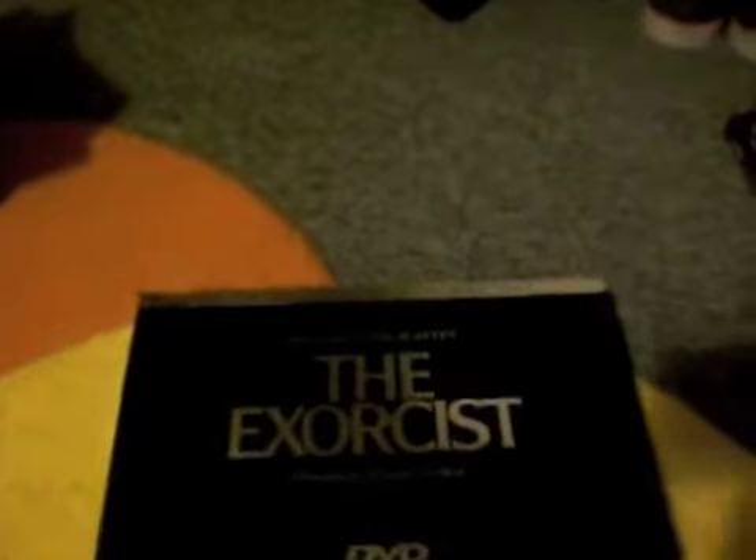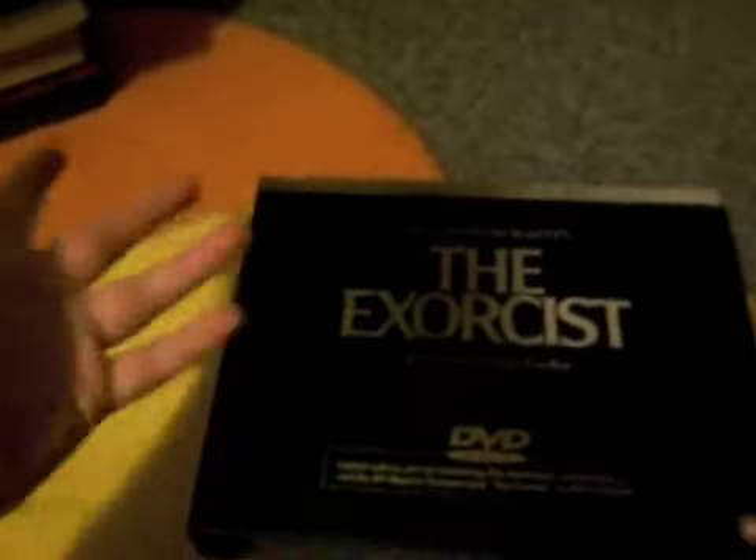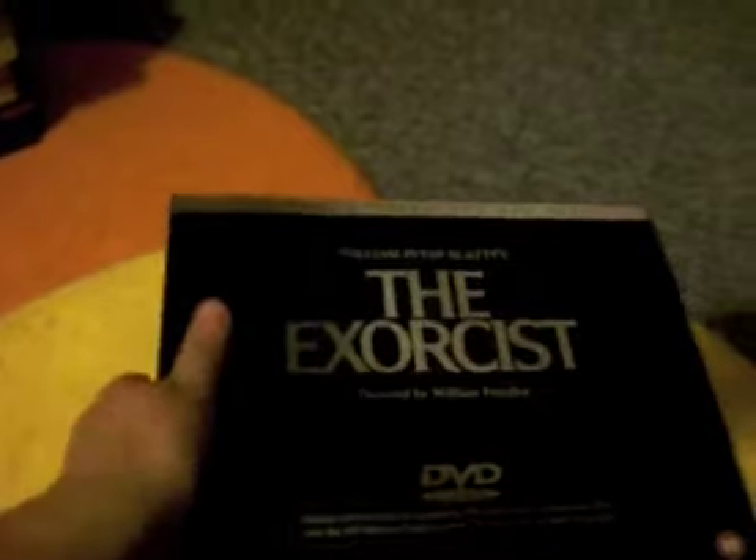Next up we have a box set I spontaneously bought from eBay — it's the Exorcist special edition DVD box set. I don't know why I bought it. It was £9.99, had no bids, and it was free postage and packaging. I was like, hell yeah. I just got it and I'm assuming this came out a long time ago, like when DVDs first came out. Yeah, 1999, so it's pretty old now.